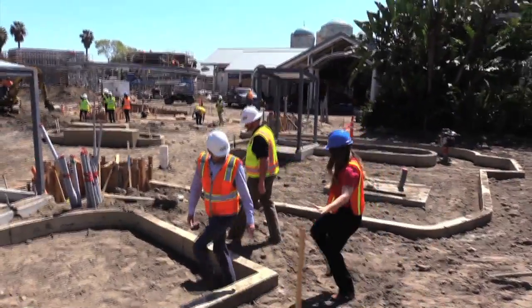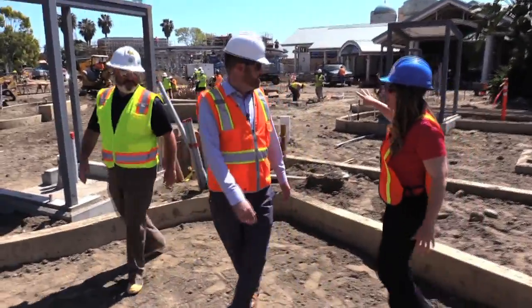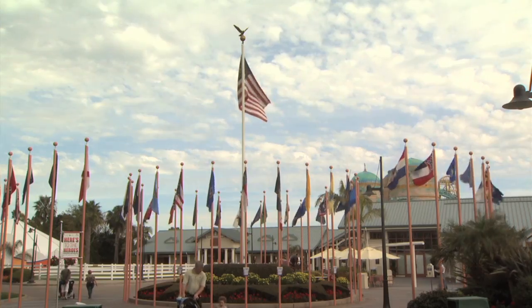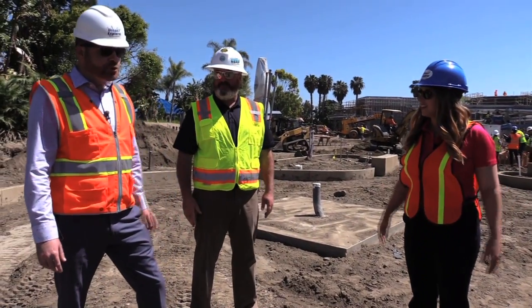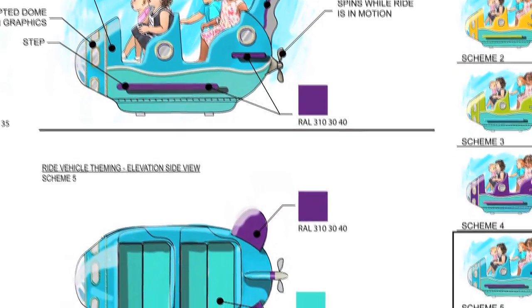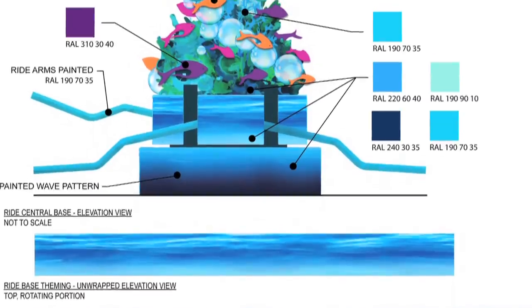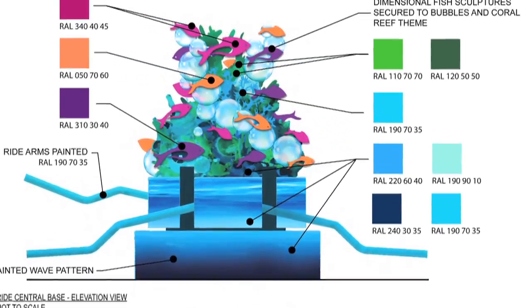Rob, this looks so different than it used to — wasn't the circle of flags right over there? We're night and day in a couple of weeks. Right now we're standing at the first of five rides, called Aqua Scout. This features six mini submarines that go in a circular fashion, and instead of just flying through the air, they actually bounce up and down as you go around.